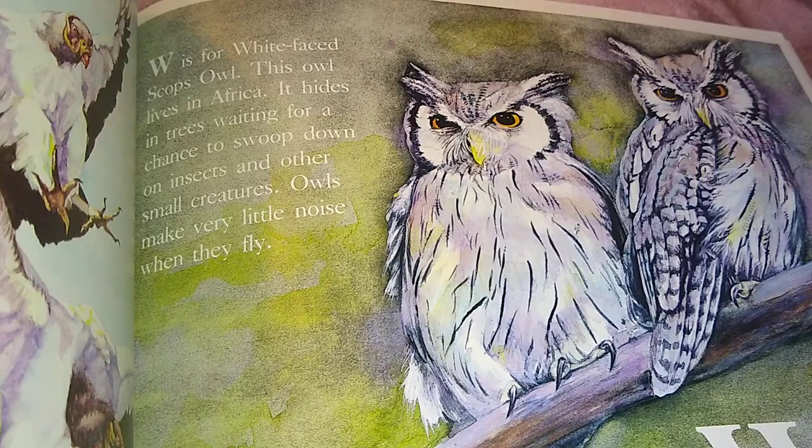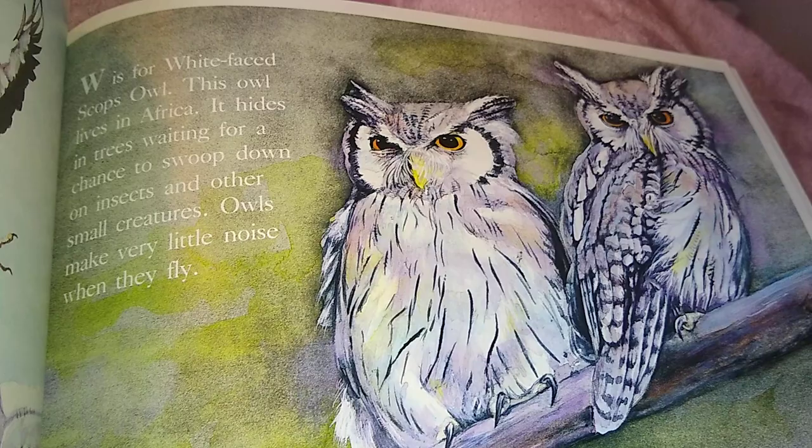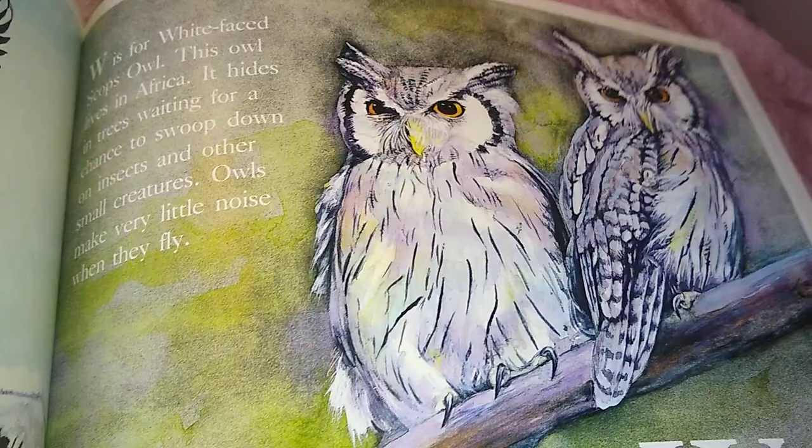W is for White-Faced Scops Owls. This owl lives in Africa. It hides in trees waiting for a chance to swoop down on insects and other small creatures. Owls make very little noise when they fly.